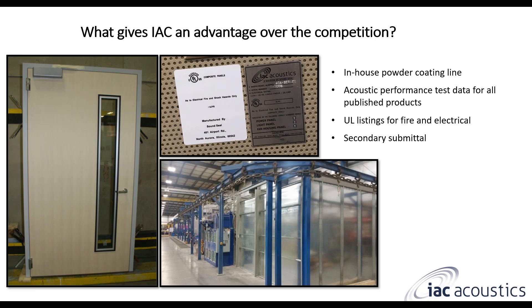We do have some systems for panels and for doors that have UL listed ratings for both fire and electrical. All of our embedded electrical outlets, switches, and lighting wiring systems are UL rated for electrical. We do have fire rated systems as well. Our doors, for example, can contain UL fire ratings up to three hours long.